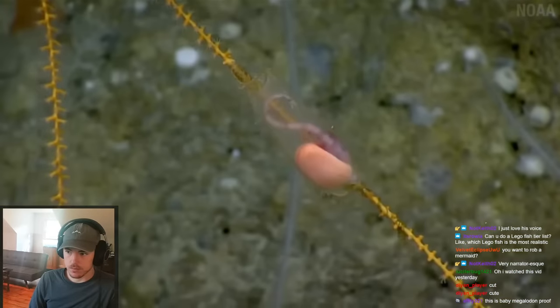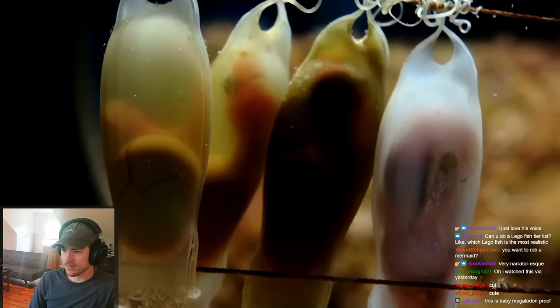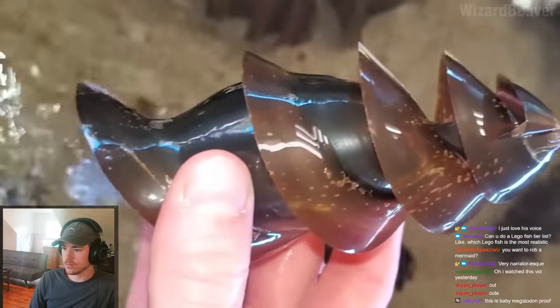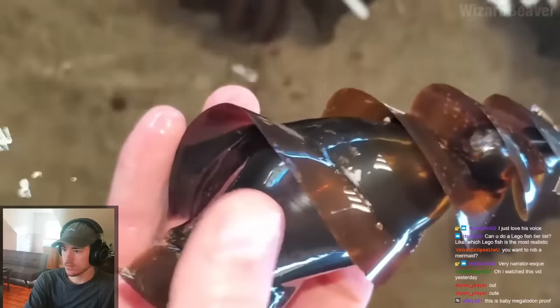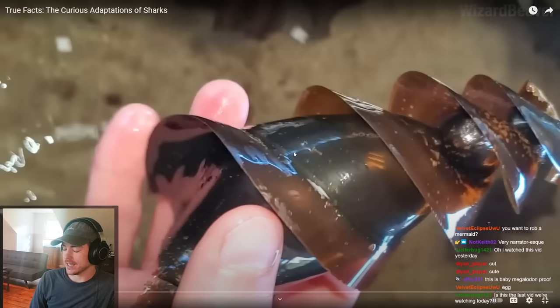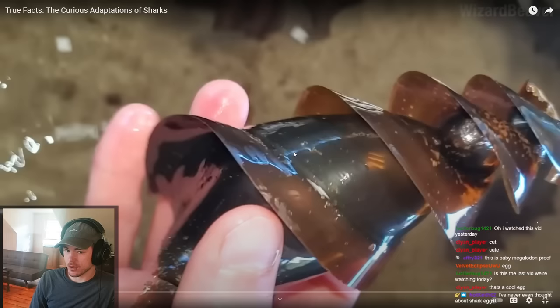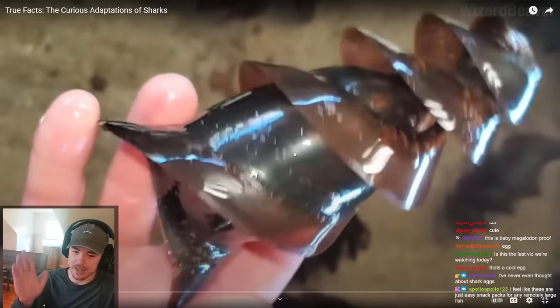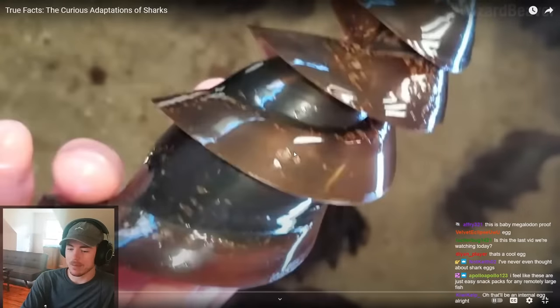Shark eggs come in all sorts of different shapes and sizes, with different ways of attaching to things on the sea floor. This sex toy here is actually the egg of a crested horn shark. Not even all sharks lay eggs — lots of sharks do internal development. I really have not taken an ichthyology class in too long. I can't even remember the term for internal eggs versus external. And then there's the thing where baby sharks eat the other baby sharks. There are a lot of terms I forget — watch my ichthyology videos.